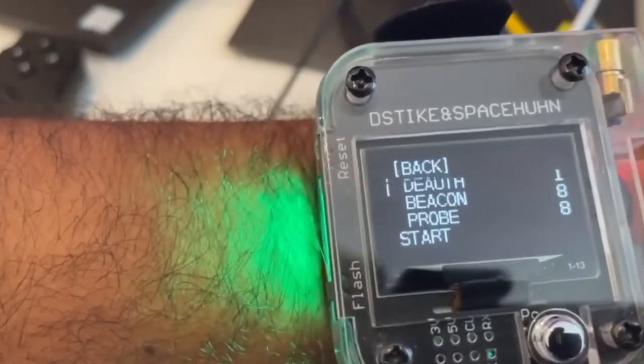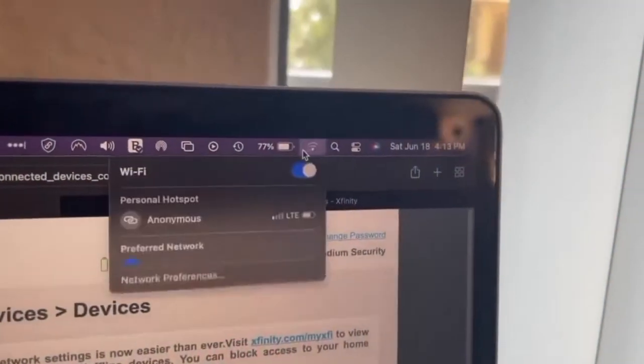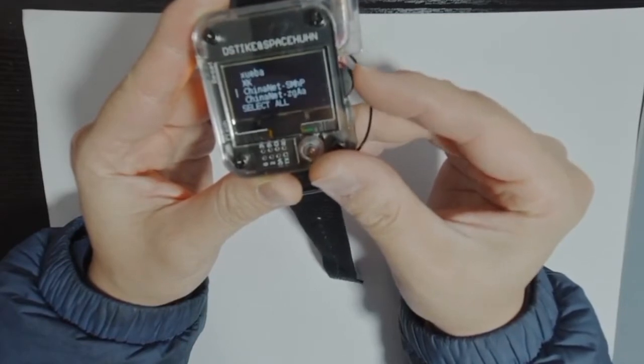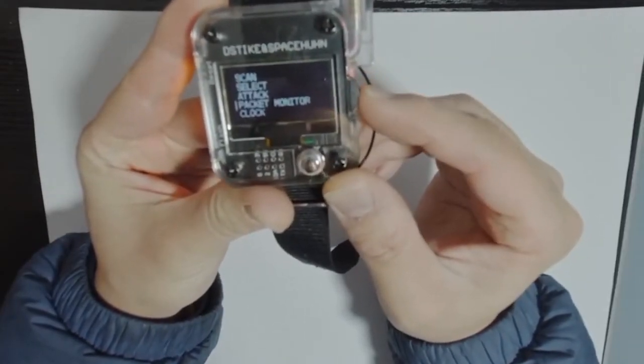First you need to search for available Wi-Fi hotspots. Once you have selected the access point, you can disconnect all devices from it and create a bunch of evil twin fake access points. Plus, you can operate the watch from the computer without even taking it off your wrist or out of your pocket. The price is $50.